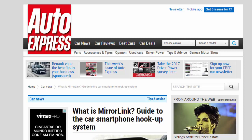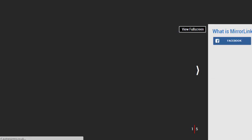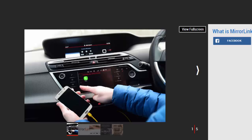What is MirrorLink? A guide to the car smartphone hookup system. MirrorLink is the most popular automotive smartphone integration system that mirrors your phone screen in your car. It is a car-based technology system designed to allow you to safely access information, entertainment, and communication features of your mobile phone while driving.